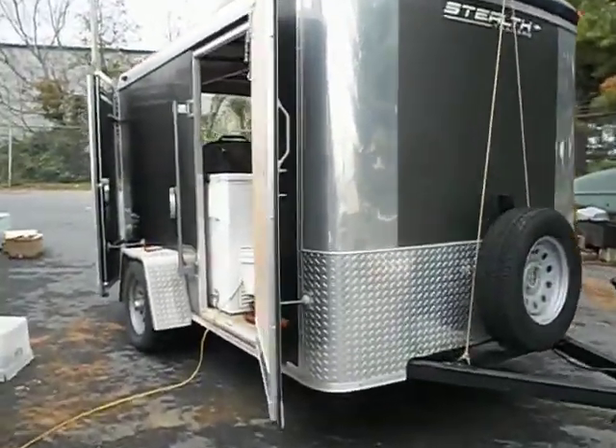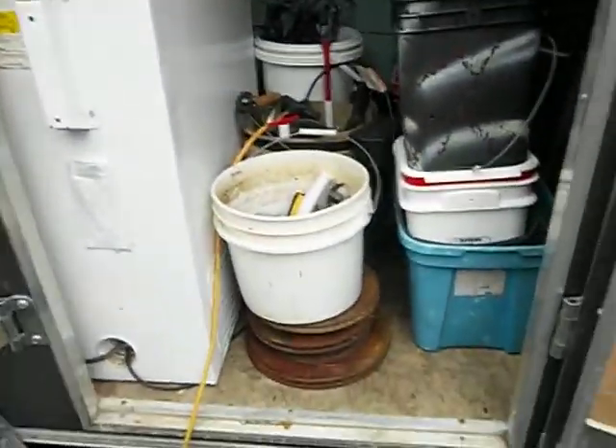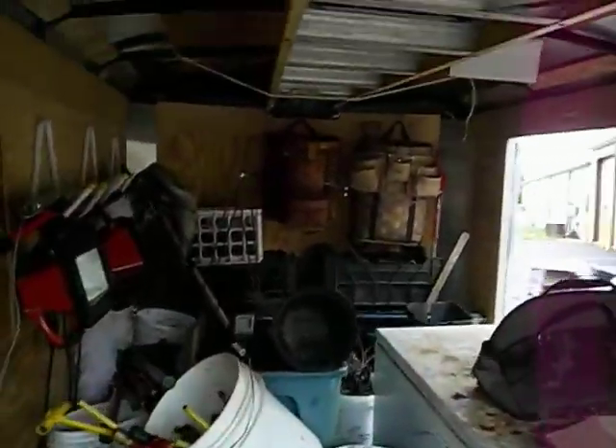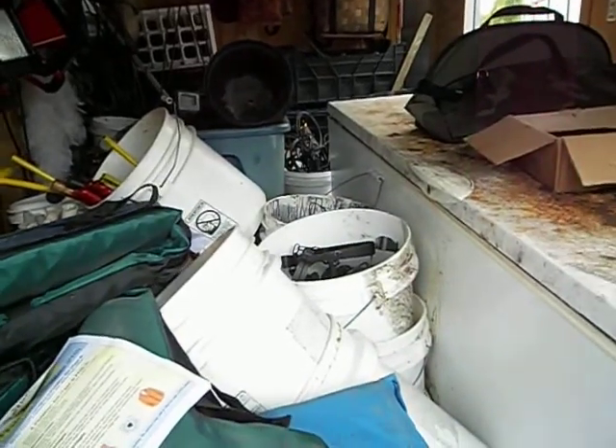We took the trailer up and we were 150 pounds under weight — that was a couple days ago. I think we're pretty close to the actual maximum weight now. So that's it. This is pretty much ready to go.